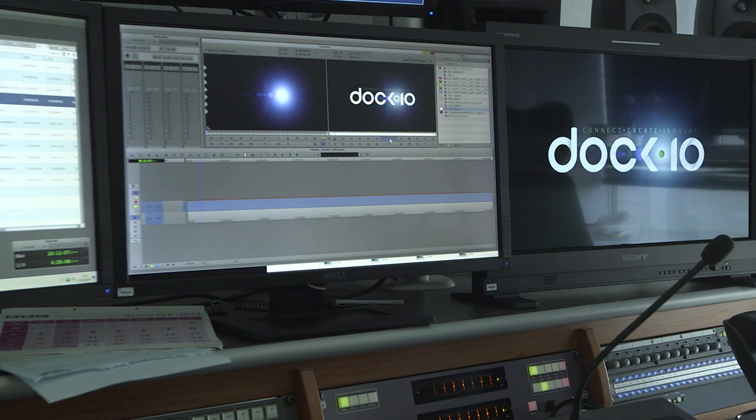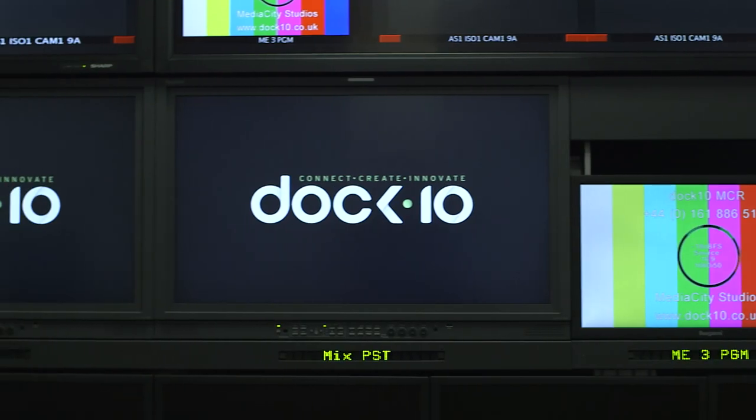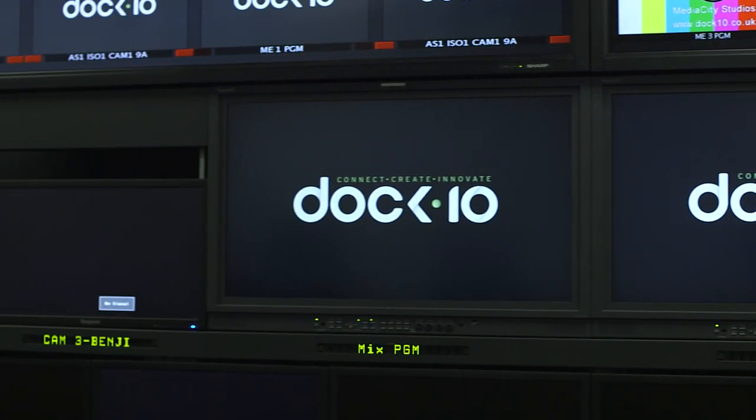As Avid delivers us new products we're able to develop new workflows and in turn provide new capabilities to our clients, and this gives them the flexibility and the opportunity to adapt how they produce their content and also to explore producing content that previously was maybe unavailable to them.